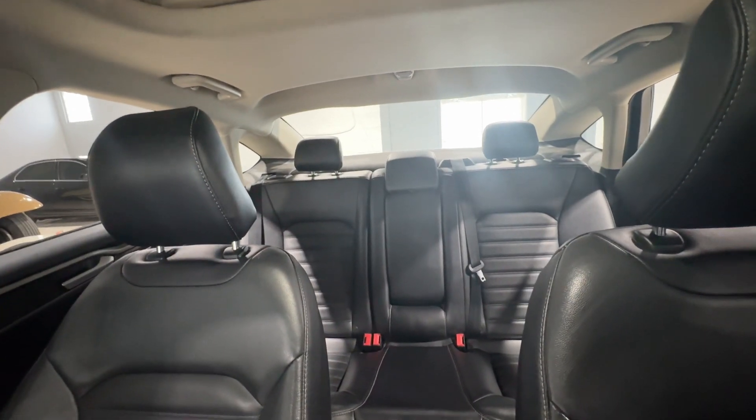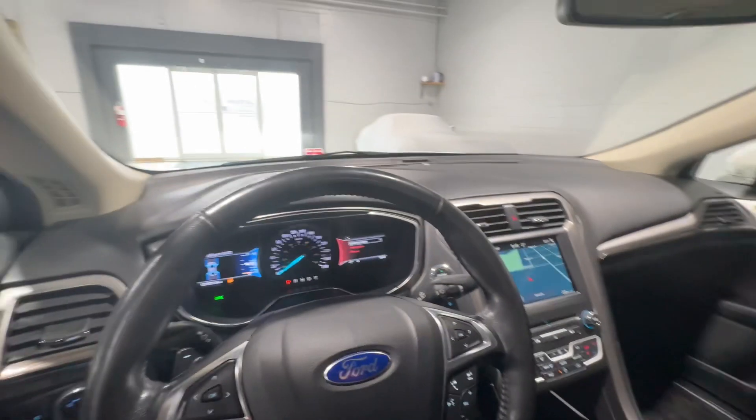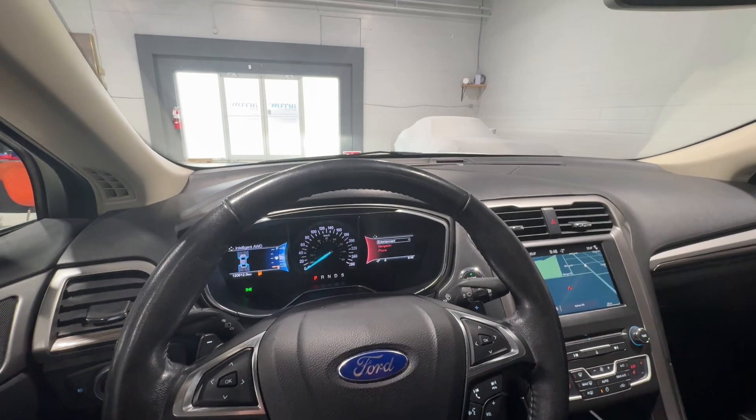Tinted with a cover, this vehicle has a gorgeous black interior that seats five people. This is the 2017 Ford Fusion SE from Aero Motors.